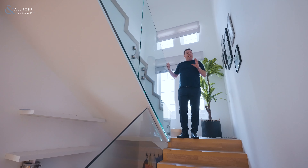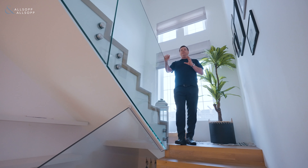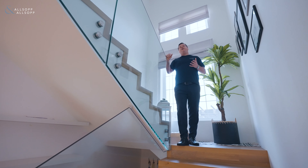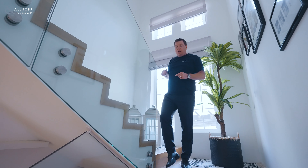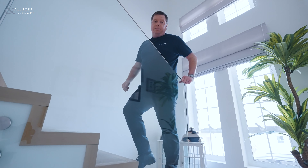A unique feature about this particular type, which will work for some buyers, is that of the five bedrooms situated upstairs, there's a completely separate annex for one of the bedrooms. The other four bedrooms are all really good size and are up here — come and take a look.